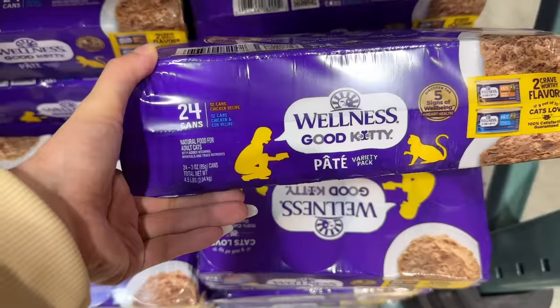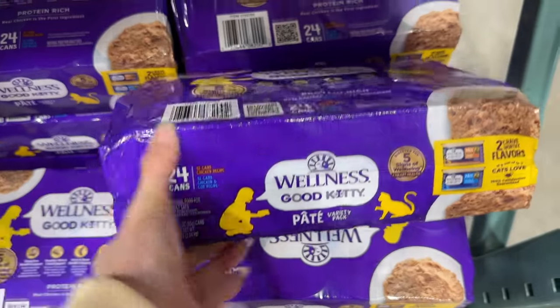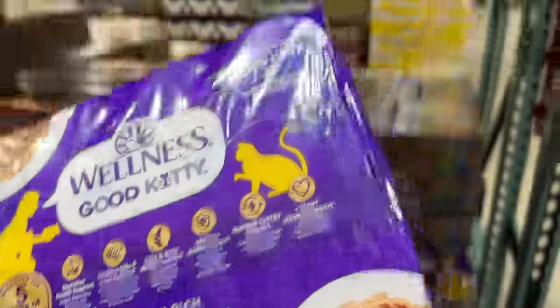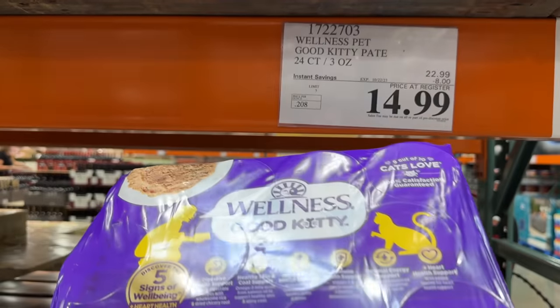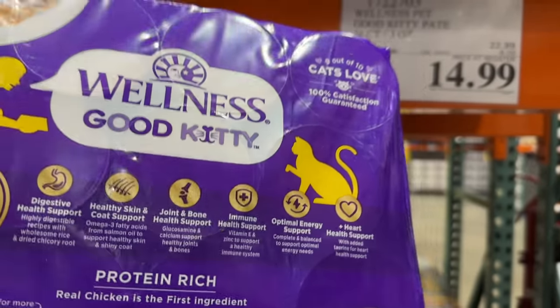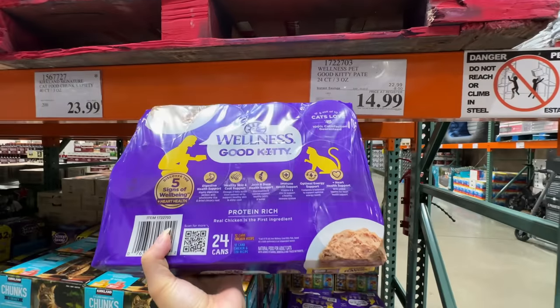This cat food pate variety pack with chicken and chicken and cod is on sale — $8 off, right now $15 for 24 count. Pretty affordable. I'm going to get this one for my babies.